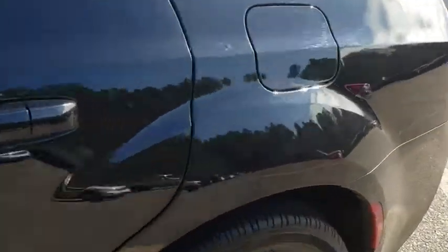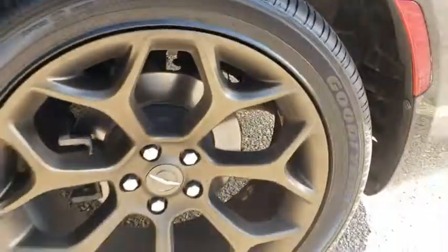Electronic stability control, heated front seat, trip computer, remote keyless entry, brake assist, tachometer. Come take a test drive today.